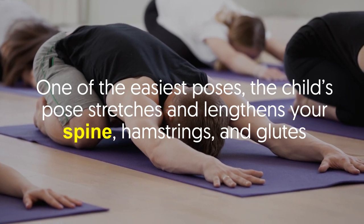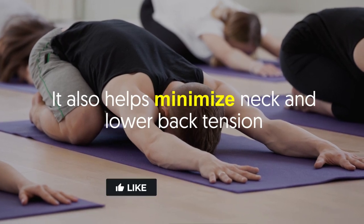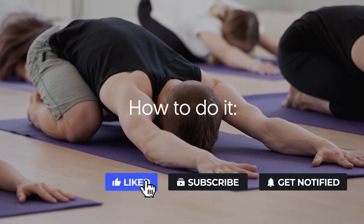Child's pose. One of the easiest poses, the child's pose stretches and lengthens your spine, hamstrings, and glutes. It also helps minimize neck and lower back tension. Here's how to do it.